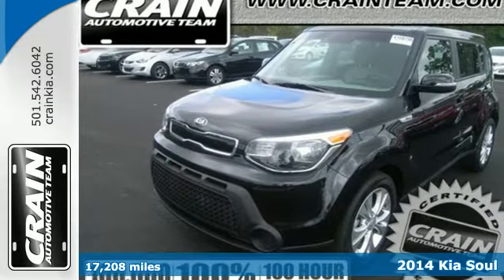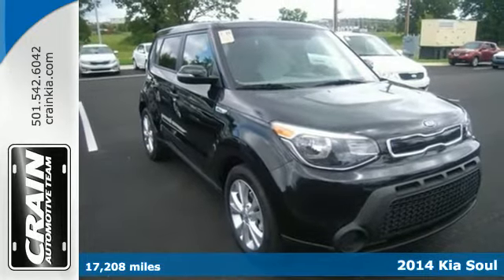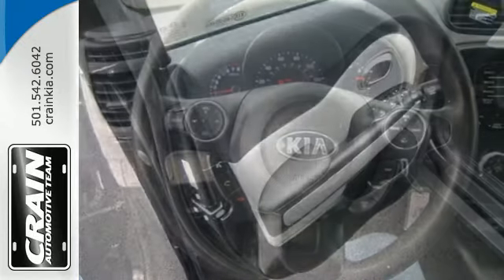Here's a 2014 Kia Soul. Create some buzz when you ride home in this SUV. The strong interior houses conveniences such as the multifunction steering wheel, power windows, and split folding rear seat.